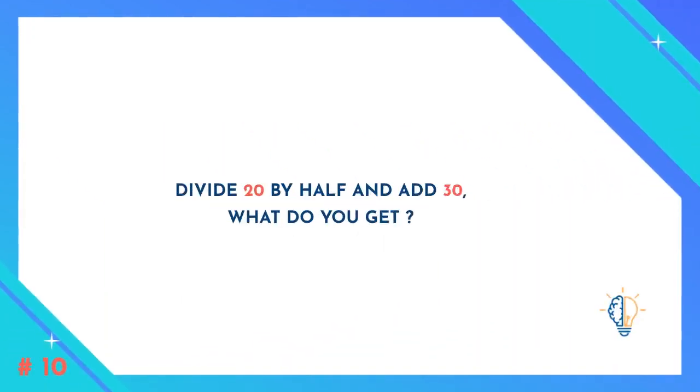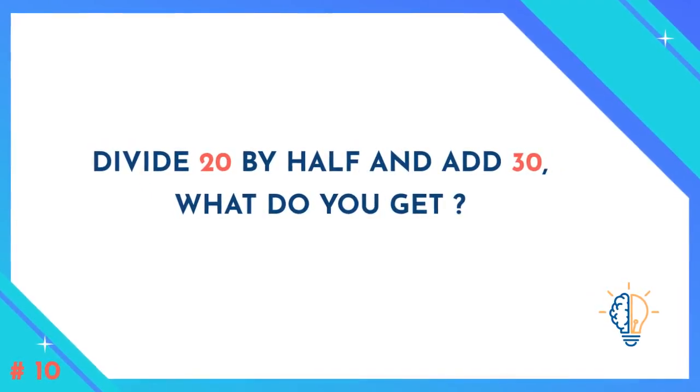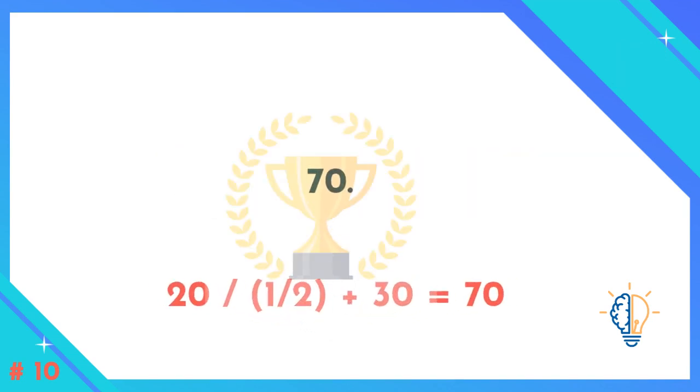Question number ten: Divide twenty by half and add thirty — what do you get? The answer is seventy. Twenty divided by half plus thirty equals seventy.